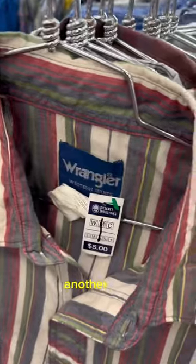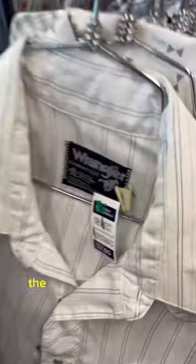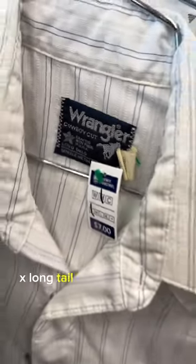Next up, we got a Wrangler Western Shirt 2XL. Another one, another one — would you look at that, another one right here. The Wrangler Cowboy Cut X Longtail.